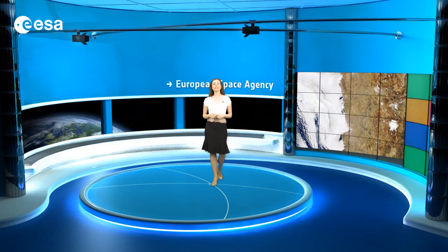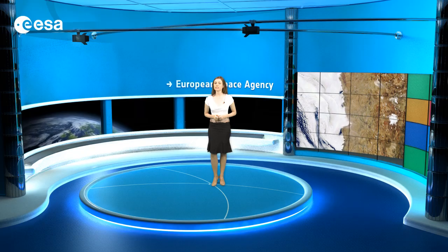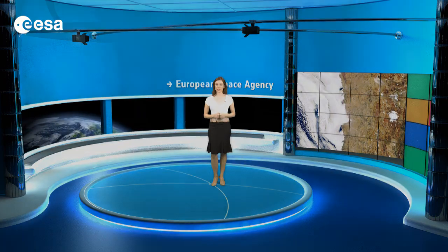The Atacama is believed to be the driest desert in the world, and the lack of cloud cover in this image highlights the dry climate.